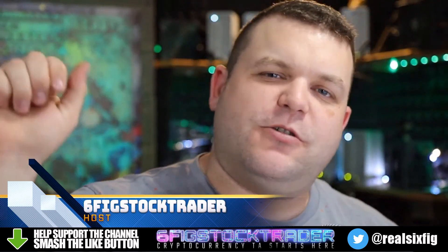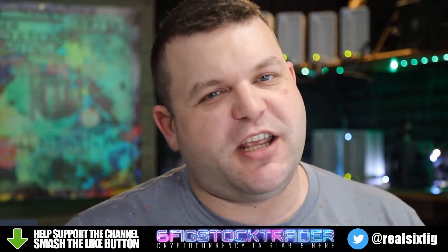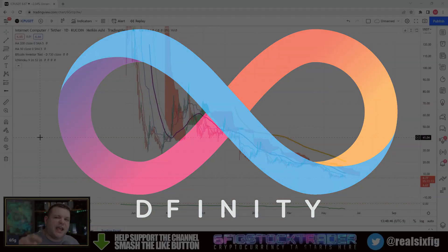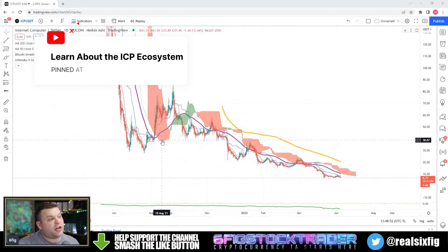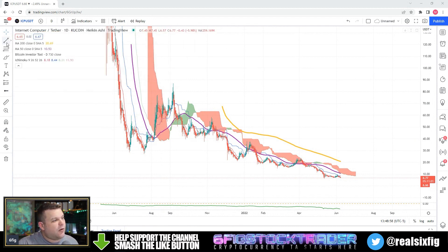Ladies and gentlemen, six-fig stock trader here from YouTube. In today's video we're going to be talking about the almighty Internet Computer. Welcome back to the channel folks — if you guys could smash that like button I would truly appreciate it. I am very excited about Internet Computer and having these low prices that we are seeing is awesome.